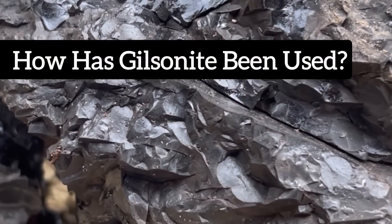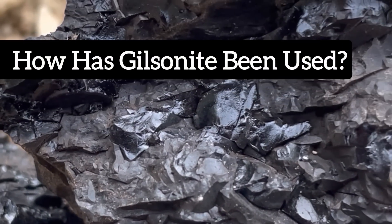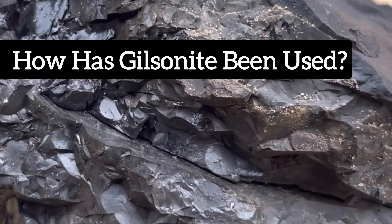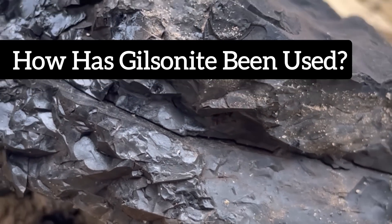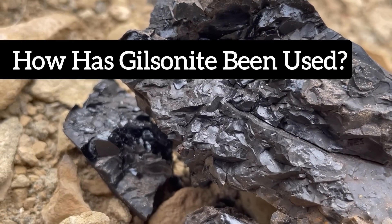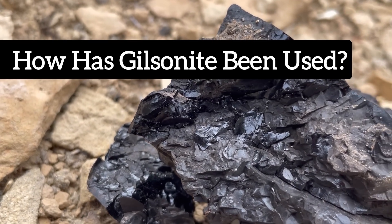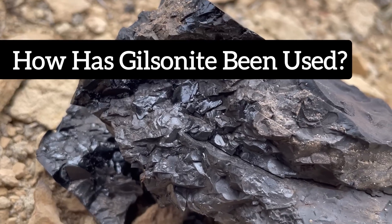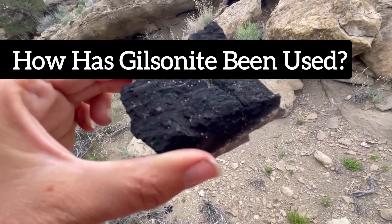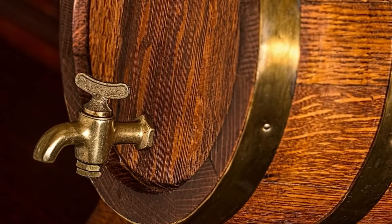Gilsonite is used for a variety of end products and industrial applications that include paints, varnishes, inks, roofing materials, electrical insulation, battery boxes, phonograph records, floor coverings, brake linings, caulking material, underground pipe insulation, high-test gasoline, and metallurgic coke. And of course, we can't forget the sealing of beer barrels.